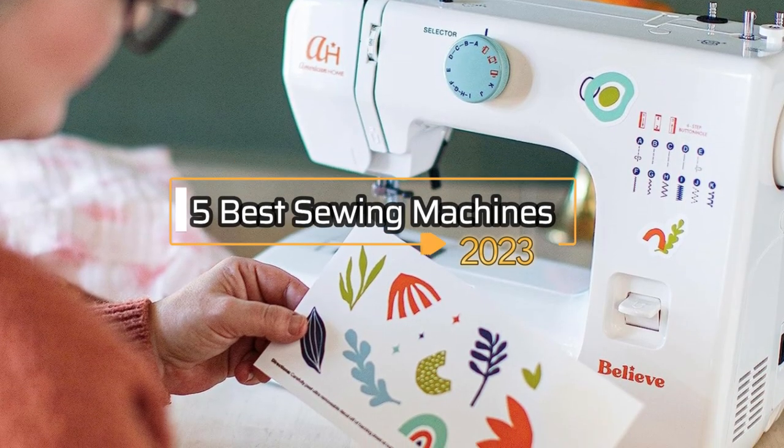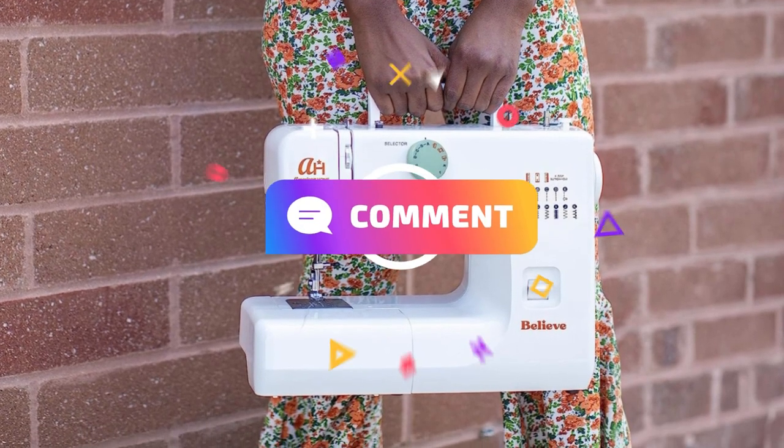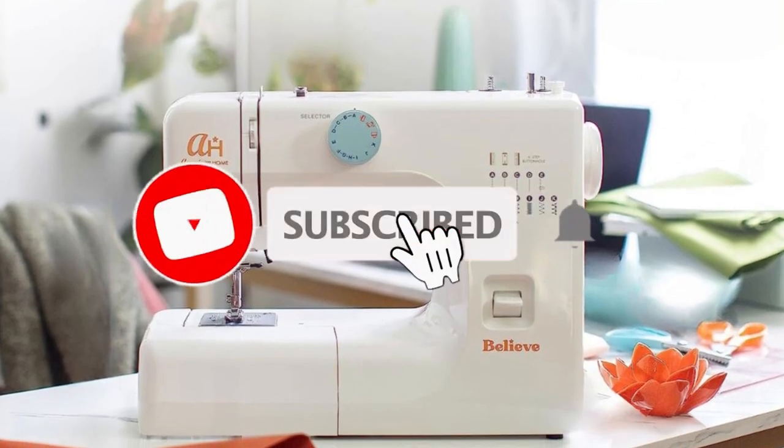So, that's all about the 5 best sewing machines in 2023. If you think we have left out any valuable sewing machines, please leave a comment below. Also, don't forget to subscribe.